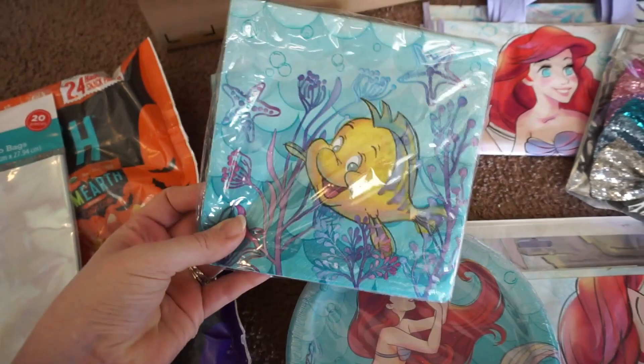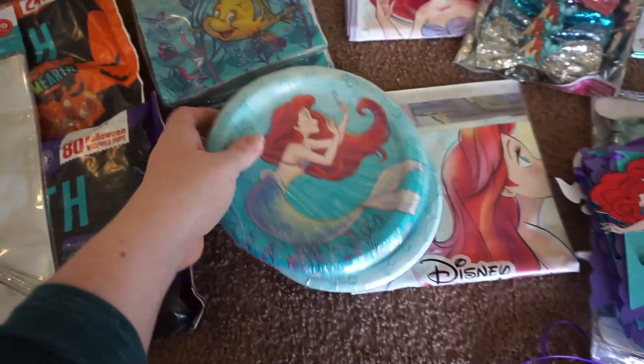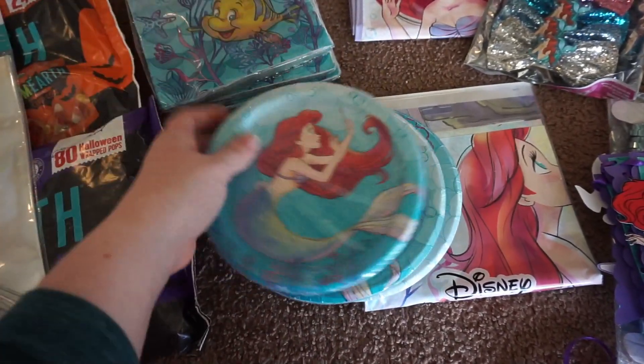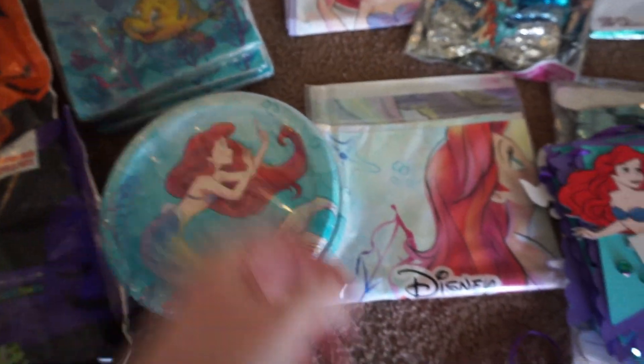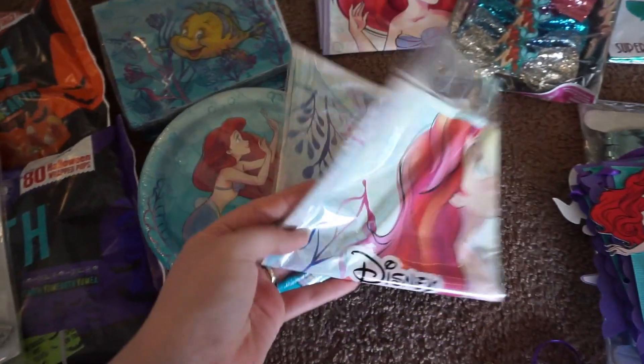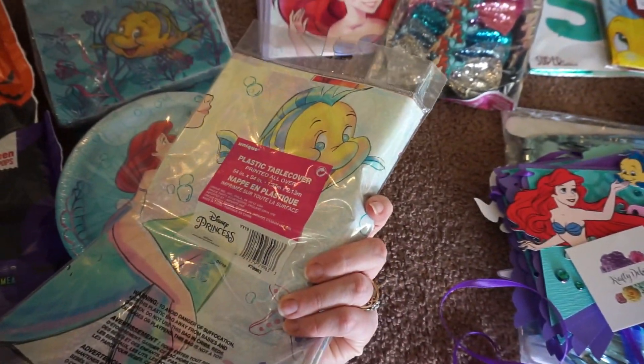I got three packs of these Flounder napkins — I mean, how cute are these? I just love that look. And then I got a few of the dessert plates; it's Ariel with the little dinglehopper. I also got a tablecloth to match — it's just Ariel and then there's Flounder.